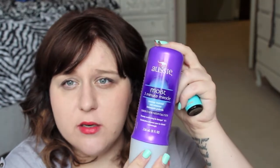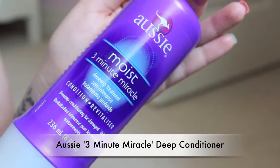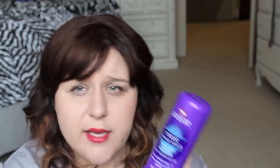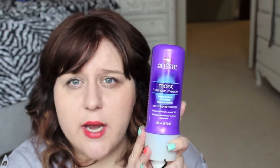Moving on to hair care, the first thing I have is the Aussie Moist 3 Minute Miracle Deep Treatment. I talk about this a lot — I absolutely love it, it's less than five dollars, though unfortunately I think you can only find it in the States. I use this more than once a week, sometimes daily. It just makes my hair soft, easy to work with, helps tame frizz — it's probably the best deep treatment conditioner I've ever tried.